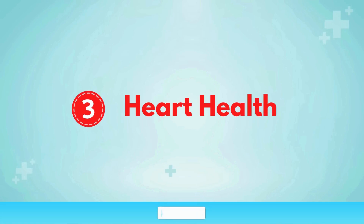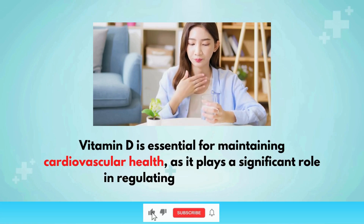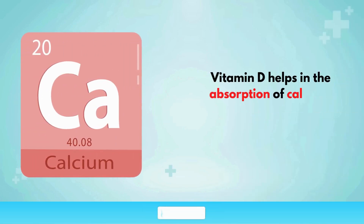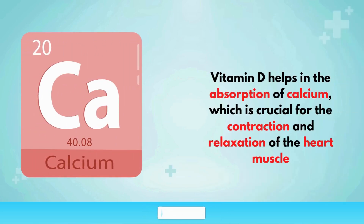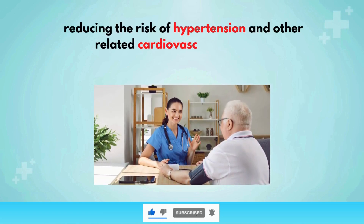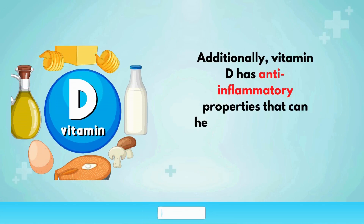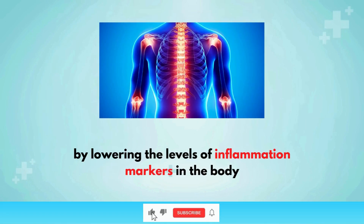Heart health: Vitamin D is essential for maintaining cardiovascular health, as it plays a significant role in regulating blood pressure, reducing inflammation, and improving heart muscle function. Vitamin D helps in the absorption of calcium, which is crucial for the contraction and relaxation of the heart muscle. Adequate levels of vitamin D ensure that the heart operates efficiently, reducing the risk of hypertension and other related cardiovascular diseases. Additionally, vitamin D has anti-inflammatory properties that can help reduce the risk of heart disease by lowering levels of inflammation markers in the body.